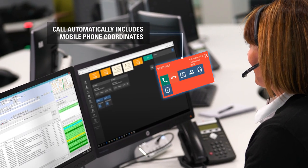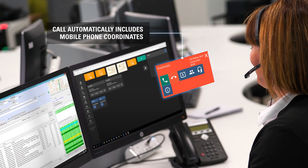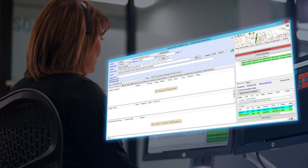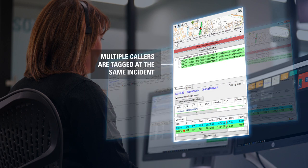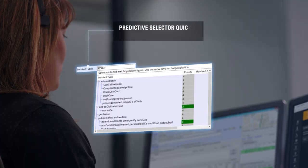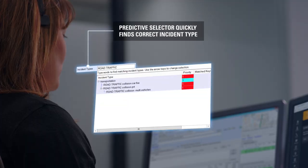Command Central CRS automatically identifies the caller's mobile or landline number and their approximate location. As other calls are received, the system recognizes their location and tags them to the same incident. The call handler is able to update the incident information based on all the calls received.